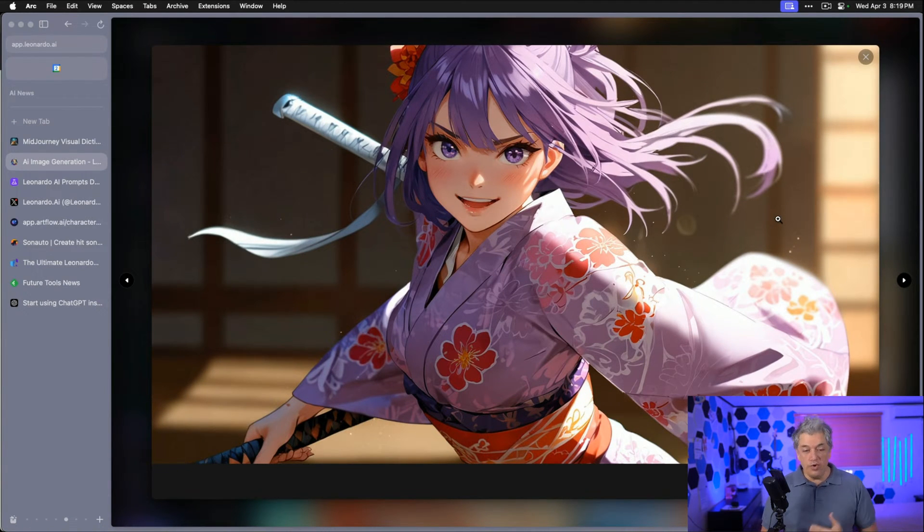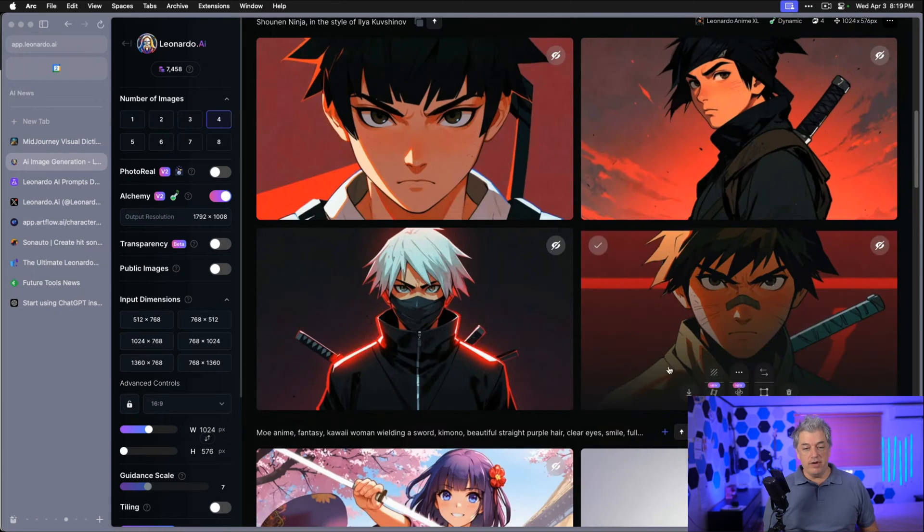This is probably the best image of the set — really high quality, really good kimono decoration. Everything feels like there's good movement. There's no problem with the sword. This is a real winner. We do have two swords — one in her hand and one across her back — but if she's cross-wielding, I guess that could work. Either way, this is a great image. She's got purple eyes, very anime style, very impressive.